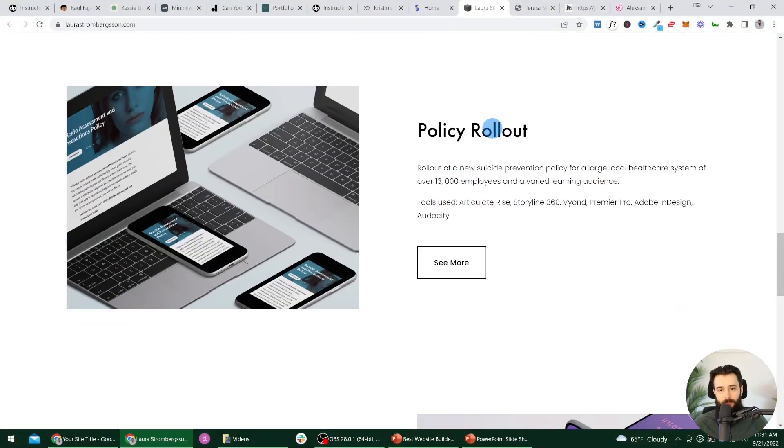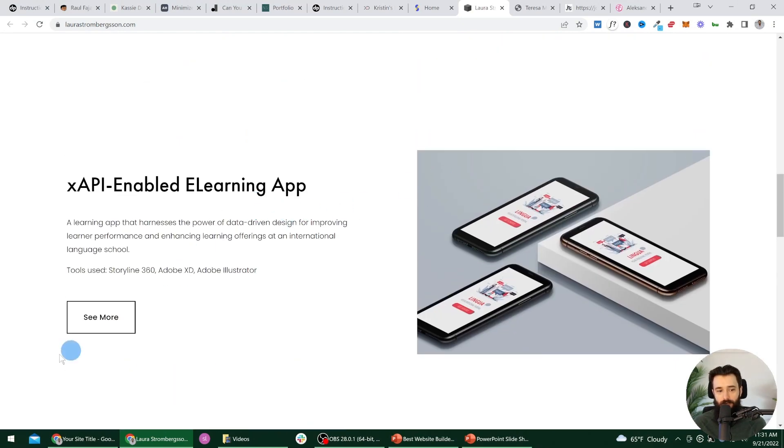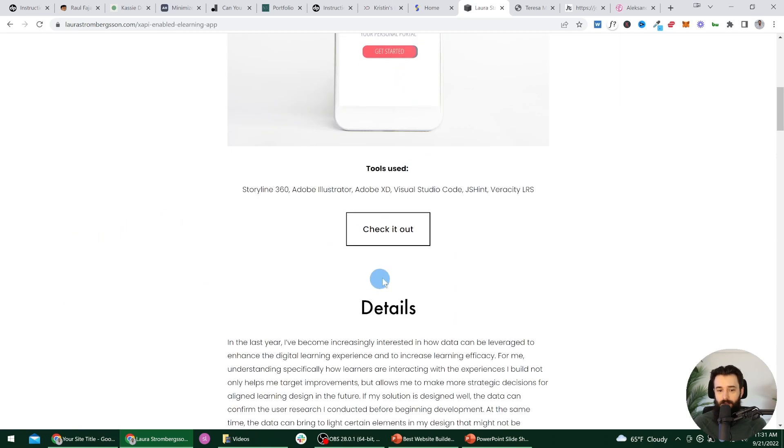On Laura's site, notice we have these very clear 'see more' buttons. The common mistake I see is not including a button here and expecting people to know that if they click on the photo, it's going to bring them into a write-up — like clicking this button actually does.